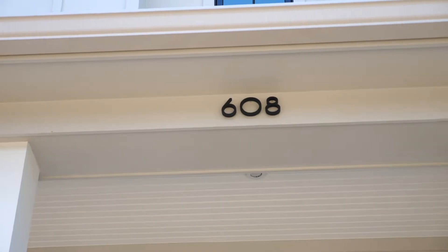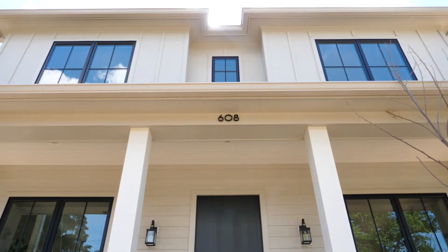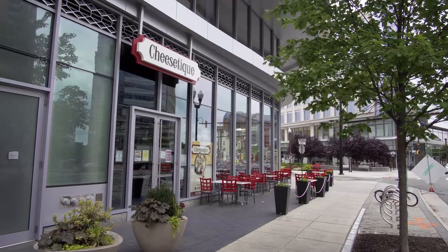Hi, I'm Brianna with the Carrie Shull Team. Welcome to 608 North Vermont Street in Arlington, Virginia. Located in Ballston, you're only five minutes to the Ballston Quarter Mall with shops and restaurants, and ten minutes to the Ballston Metro. Come on inside and take a look.